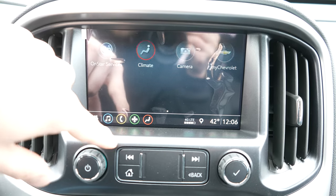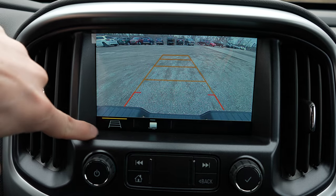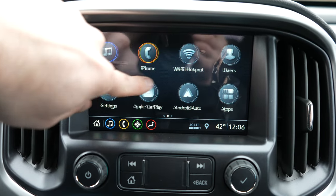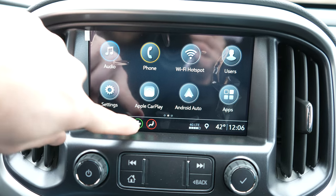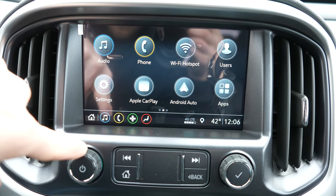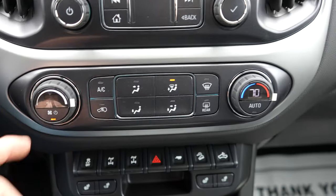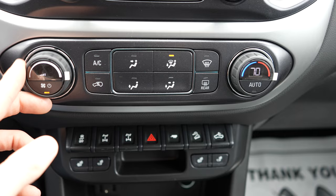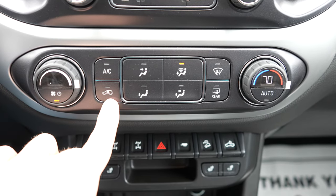You can also control the climate from the touch screen. There's your camera right here, and this has a 4G LTE connection and navigation. Under that we have physical buttons for the radio, and right here we have a single-zone climate control with all of your physical buttons for the AC.